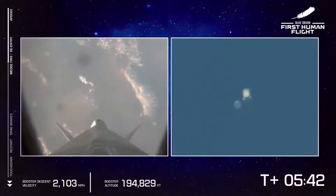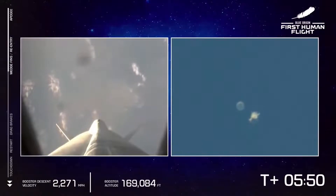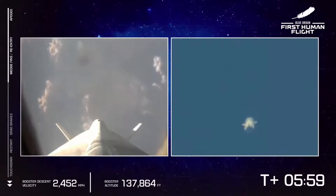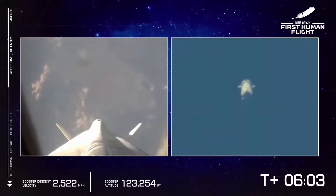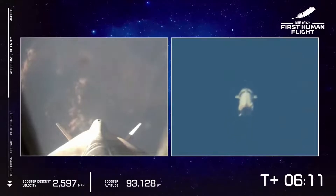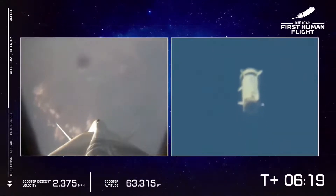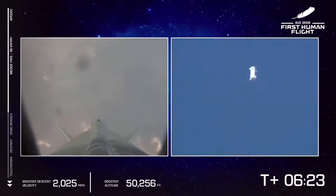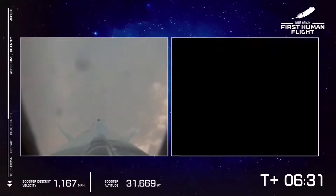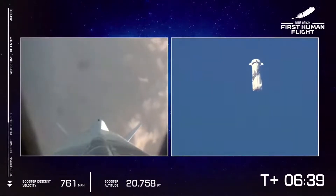Is everybody in? First prep, status check. Astronaut Oliver — oh my word, oh wow. Oliver, status check. Blue Control, Oliver — status perfect. Copy. Astronaut Wally. Blue Control, Wally. Copy. Astronaut Demo. Copy. Astronaut Bezos — Woohoo! Look at that face. Copy, happy, happy.